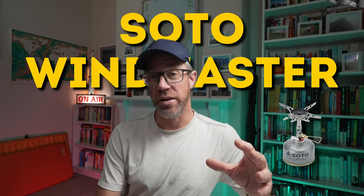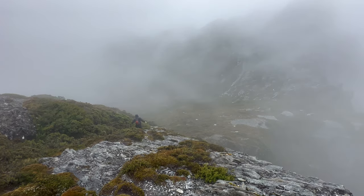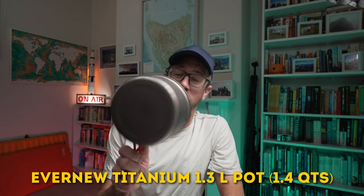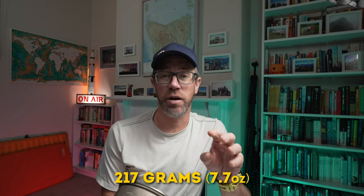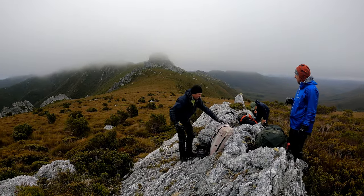First up we've got the SOTO Windmaster stove. It's a popular stove these days, known for its lightweight form factor and its performance in windy conditions. When you pair it with something like my Evernew 1.3 litre titanium pot, the whole setup is a minimalist lightweight hiker's dream at 217 grams excluding fuel. We're comparing it to the Jetboil Minimo 1 litre stove — a bit heavier at 415 grams excluding fuel — which has been my go-to stove for reliability and fuel efficiency over the last four years, especially on those longer treks.